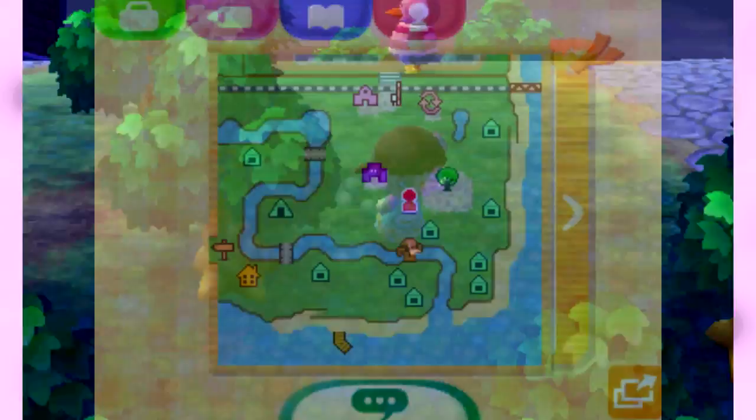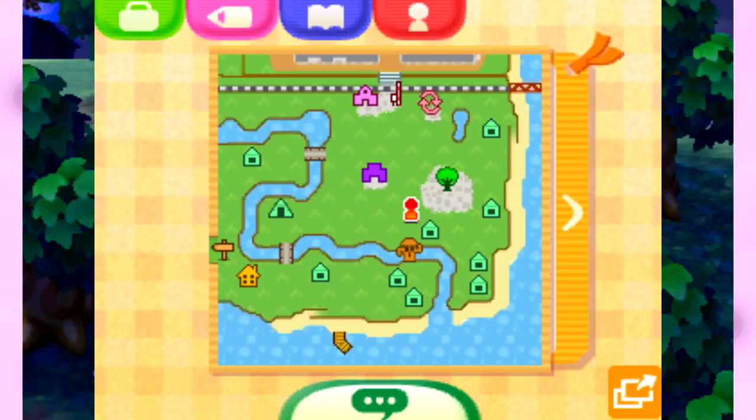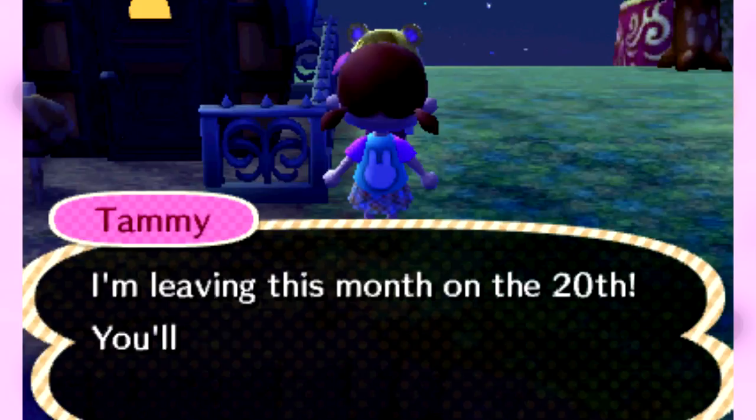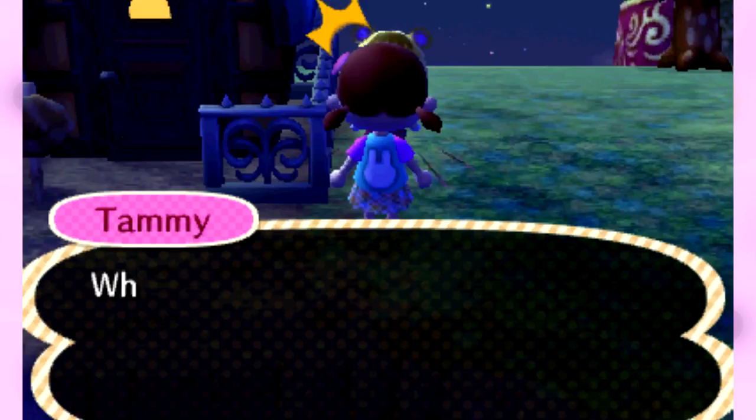Over by Beardo's house. Tammy wants to talk to us — she heard the craziest thing. You're moving? You're not allowed to move. You just moved here — no, don't do it. Seriously, why do all the cute ones want to move out? Not allowed. We're going to see Beardo.